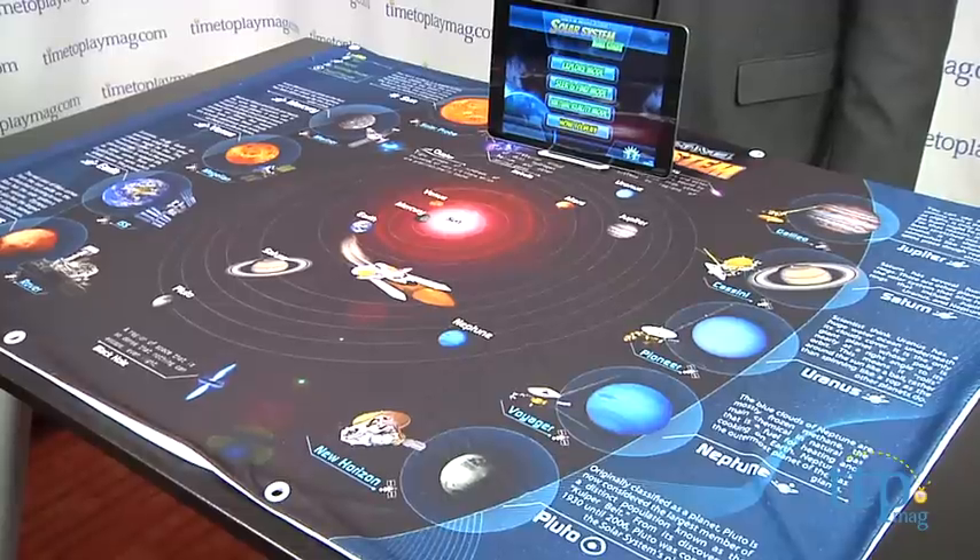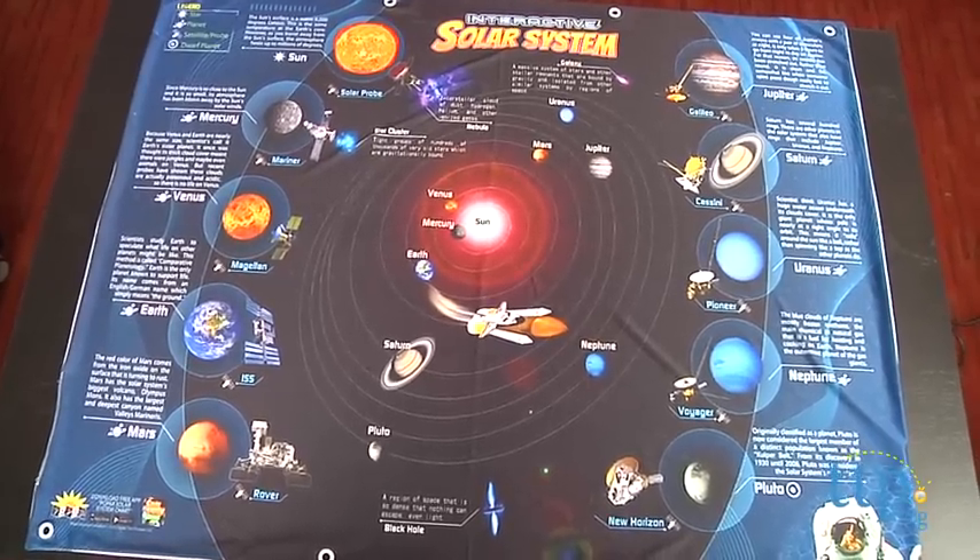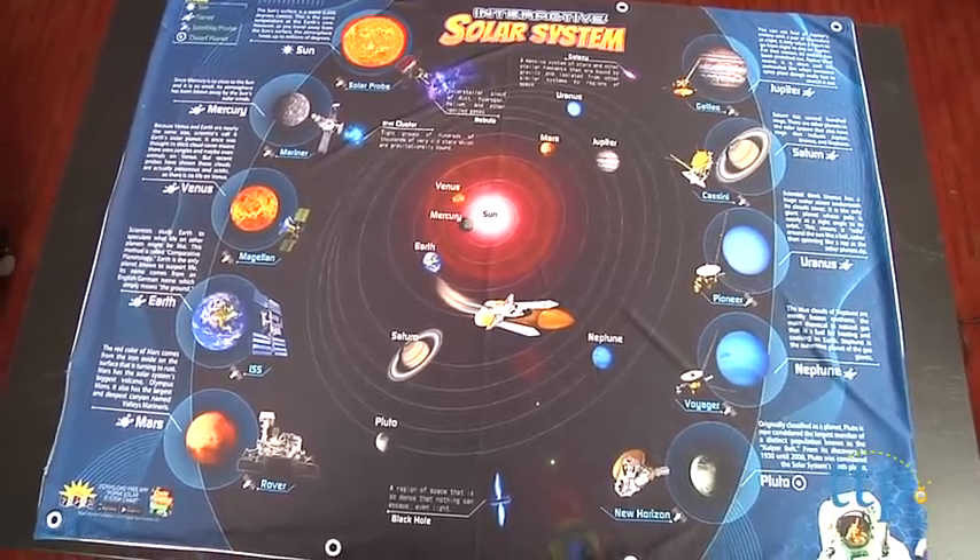Hi, it's Chris the Toy Guy from TimeToPlayMag.com and this is the 3D interactive solar system chart from Popar. It measures 42 inches by 32 inches and it has grommets for hanging on the wall, but we've got it laid out on the table here, which is a great way to play with it as well.